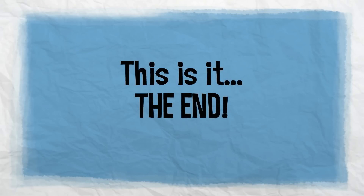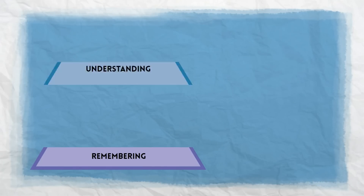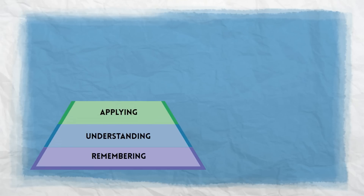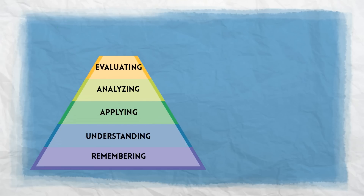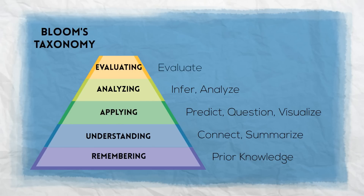Can you believe this is our final reading strategy of the year? Before we move on, let's take a look back. This year we talked about the importance of remembering, understanding, applying, analyzing, and evaluating. In the teaching world, this little pyramid represents a concept called Bloom's Taxonomy. In short, it breaks down the different things our brain needs to be able to do in order to really know something.